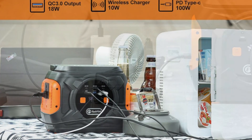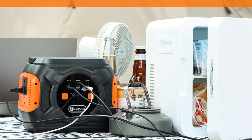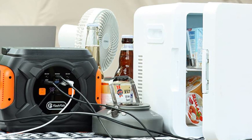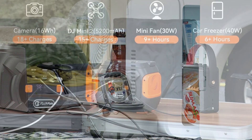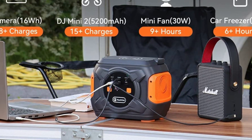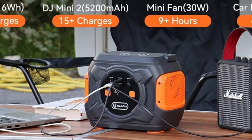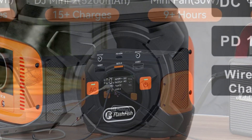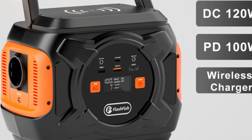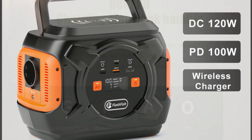It also features multiple output options, including AC, DC, and USB ports, making it easy to power a range of devices. One of the standout features of this generator is its compact and portable design, which makes it easy to take with you on the go. It also features a user-friendly LCD screen that displays the battery level and charging status, making it easy to monitor the generator's performance. Overall, the French Franks Flashfish 230V 320W Backup Portable Power Station is an excellent solar generator that provides reliable and sustainable power for a range of applications. Its high-capacity battery, portability, and durability make it an ideal choice for anyone who needs a reliable backup power source or a sustainable power solution for outdoor activities.